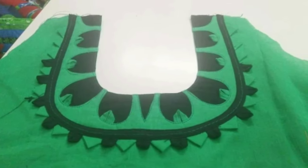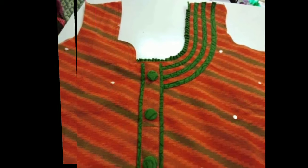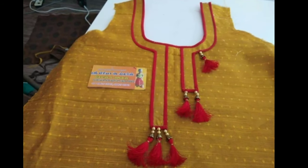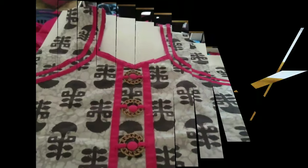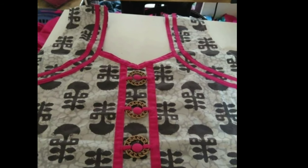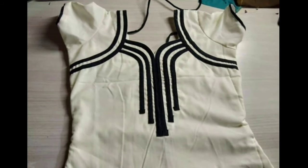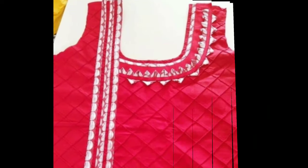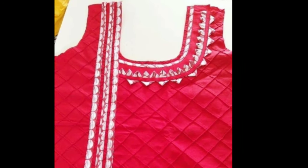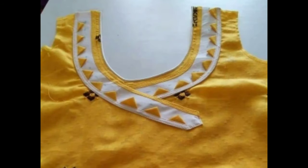These beautiful churidar neck design images have been collected from other websites for the purpose of showing you these beautiful designs in one platform. Latest Designs channel is not responsible for buying and selling, and this is not a sponsorship video. My channel's purpose is only for showing you different types of latest trending designs.